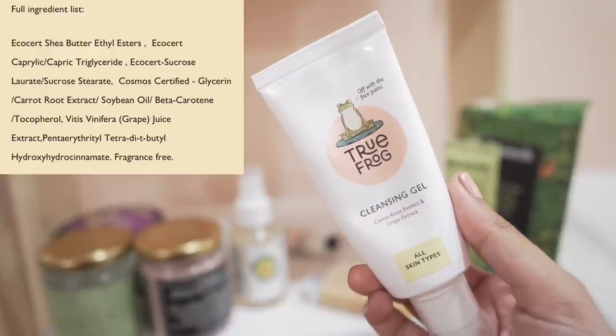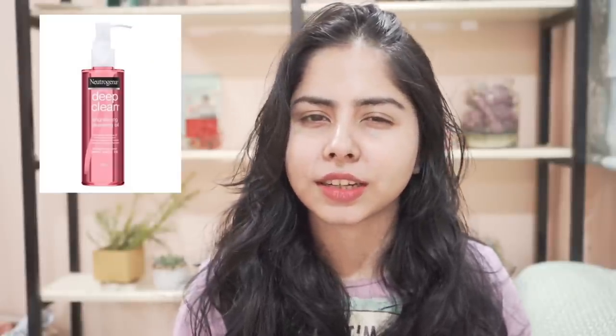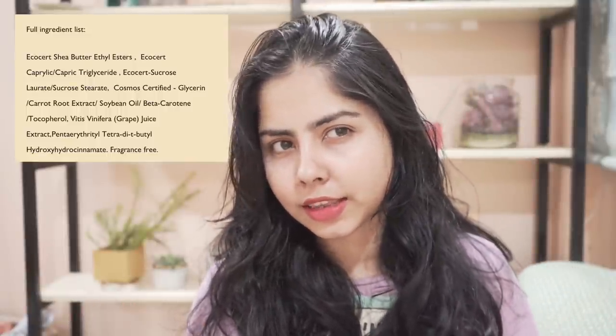Here are the reviews. For cleansing, I have this True Frog cleansing gel — I like it very much and it doesn't sting my eyes, which is a great thing. Lately I tried the Neutrogena cleansing oil and that one I'm loving, but it stings my eyes. This True Frog cleansing gel doesn't. Now you're gonna say that's a cleansing oil and this is a cleansing gel — well, both are kind of similar, both are first cleansers. This one has shea butter ester as the first ingredient, so if your skin doesn't like shea butter or shea butter-derived ingredients, it might not be for you.